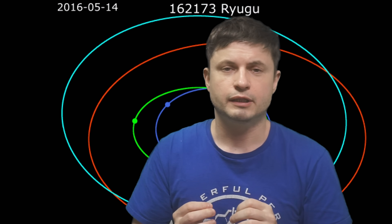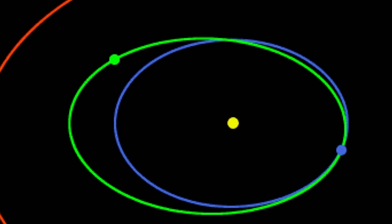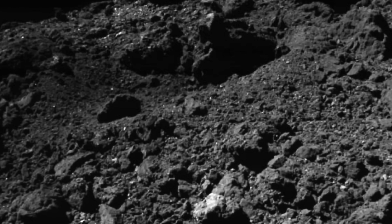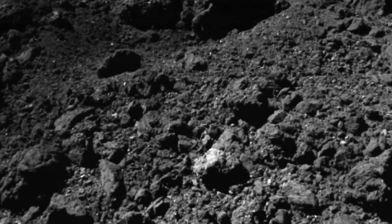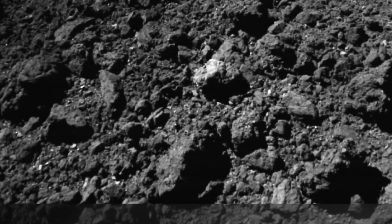You can see it here in green. Because this is also what's known as a near-Earth asteroid with a potential chance for a collision with Earth at some point, this particular object was obviously interesting for a lot of different reasons. Here's actually a really cool picture of the surface of this asteroid, snapped right from the surface by this mission.